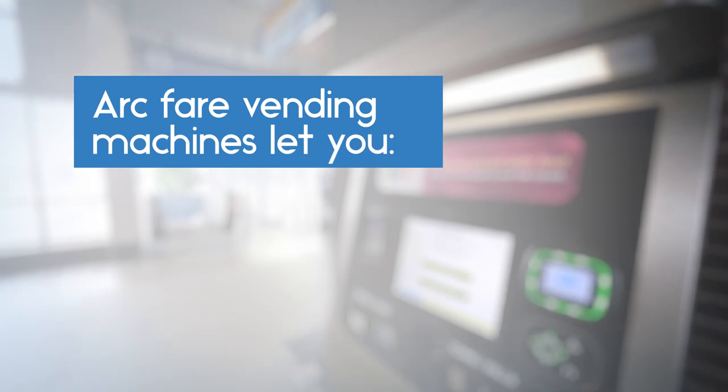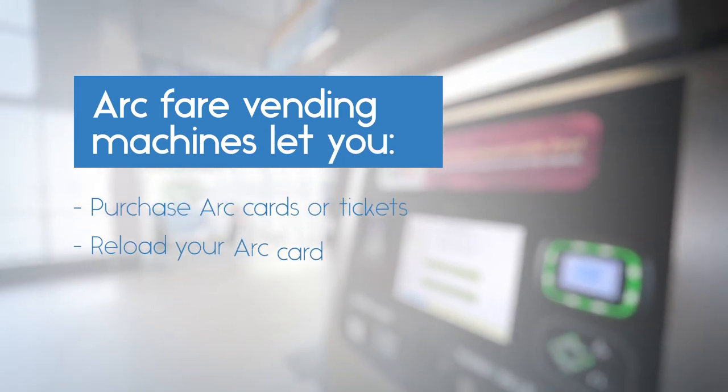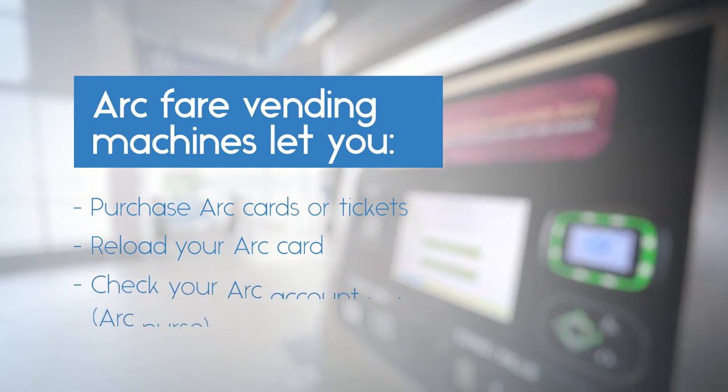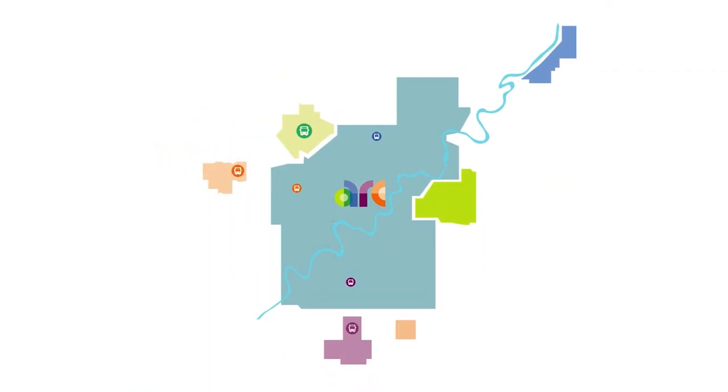ARC Fare vending machines conveniently allow you to purchase an ARC card or ticket, load or reload money to your ARC card, and check your balance and transaction history. The ARC Fare vending machines are accessible at all LRT stations and select transit centers.